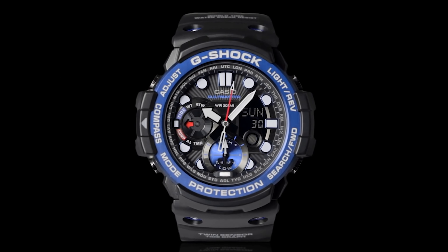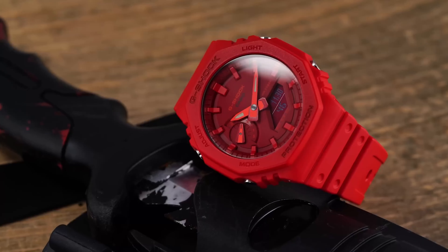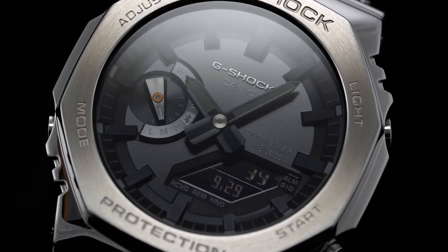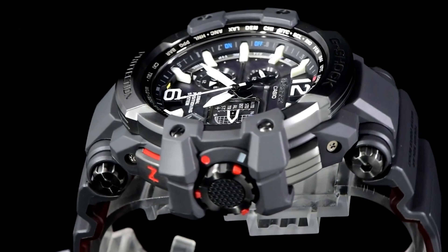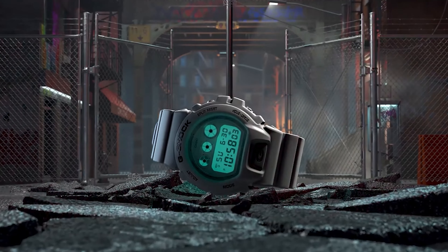Hello everyone, and welcome to a wristwatch extravaganza that's tougher than a sumo wrestler's morning workout and cooler than an igloo in the Arctic — the top 8 best Casio G-Shock watches for men. Whether you're a time-conscious executive or just someone who frequently drops their watch, these watches have got you covered. Brace yourselves, folks, as we explore the ultimate durability, style, and functionality of these watches.